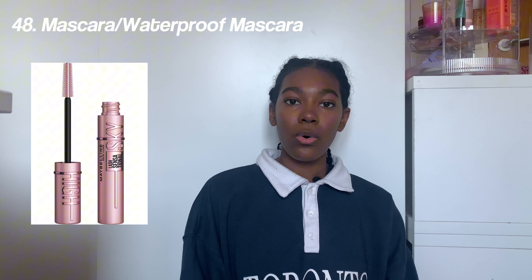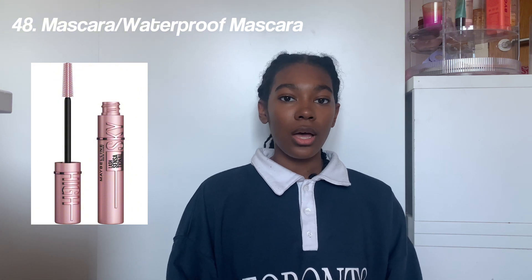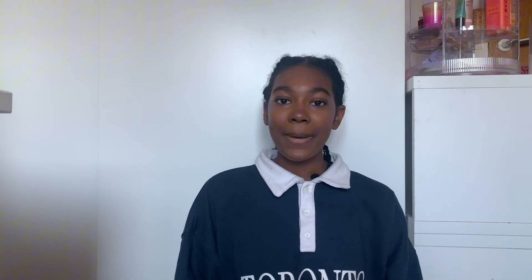The next section is beauty. First we have Glossier makeup — it's so good; I'd definitely recommend the stretch concealer and the skin tint, which is so good — Rare Beauty, ELF Halo Glow and the ELF primer, mascara or waterproof mascara, Fenty Beauty, makeup brushes, powder puffs, eyelash curler, and anything from Saie Beauty.